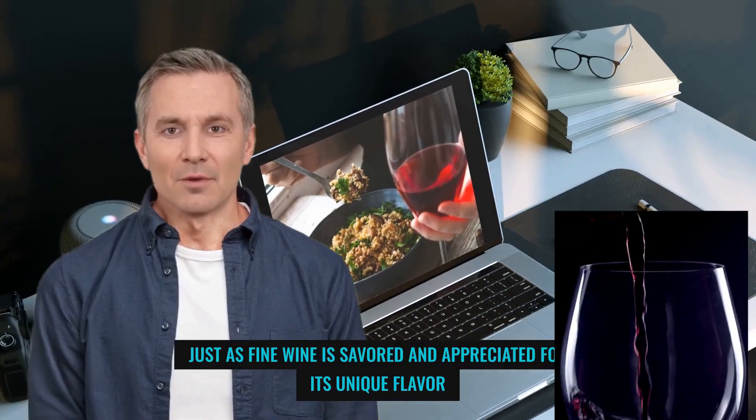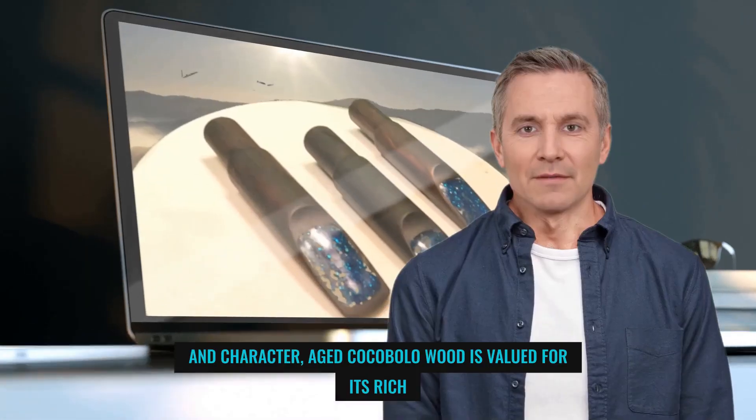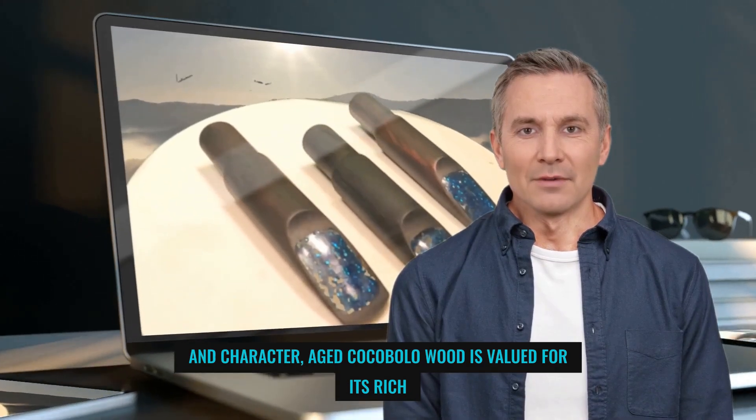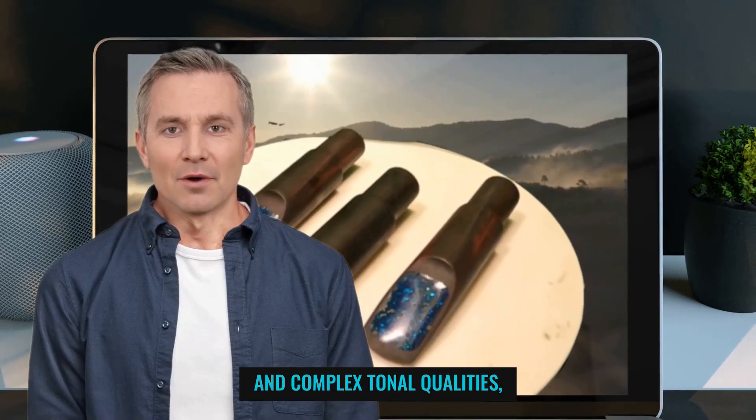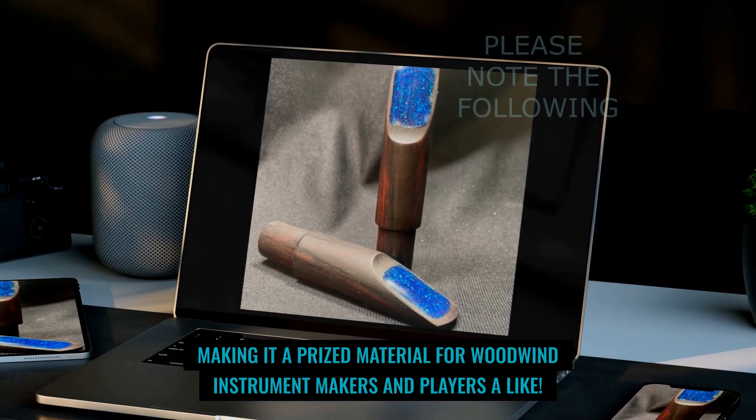Just as fine wine is savored and appreciated for its unique flavor and character, aged Cocobola wood is valued for its rich and complex tonal qualities, making it a prized material for woodwind instrument makers and players alike.